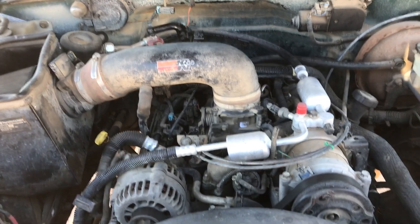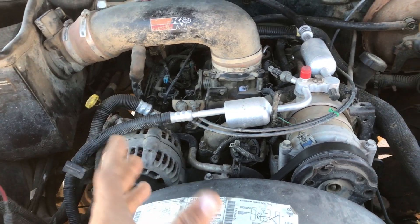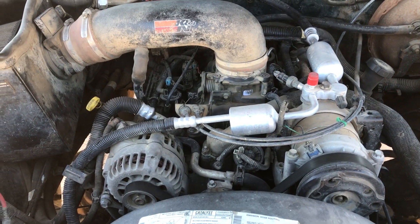Okay guys, so got a 97 Chevy here. It's a 2500 with the 5.7 Vortec.